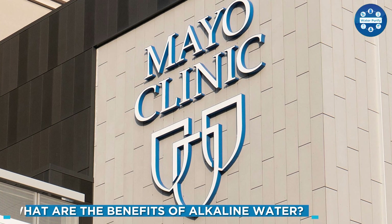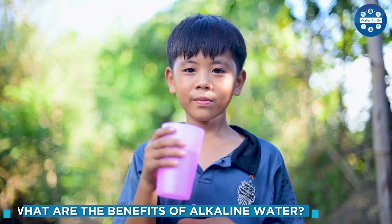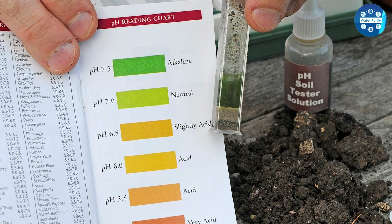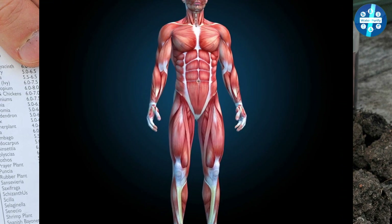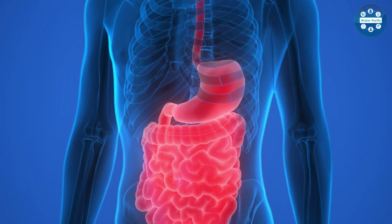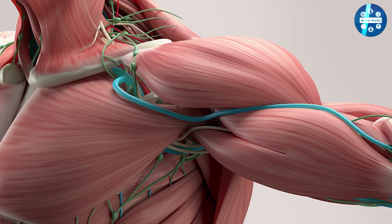The Mayo Clinic indicates that regular water is good for most people; however, there is some research that suggests alkaline water is good for your health. A 2012 study found that alkaline water with an 8.5 pH level helped people to deactivate pepsin — the main enzyme that causes acid reflux in your body — which serves to digest proteins in ingested food.